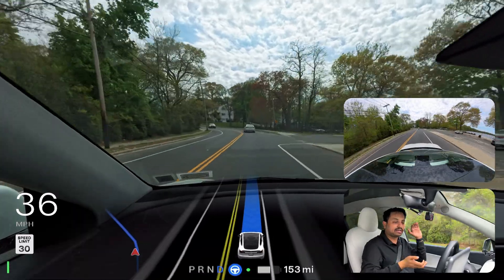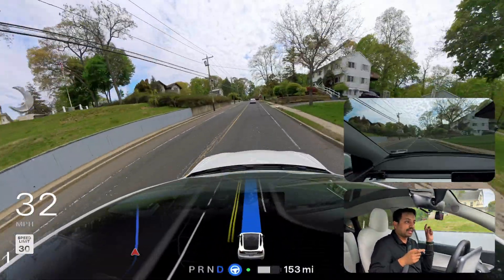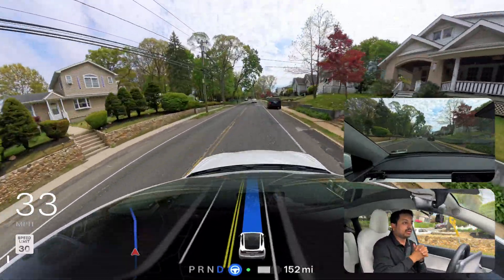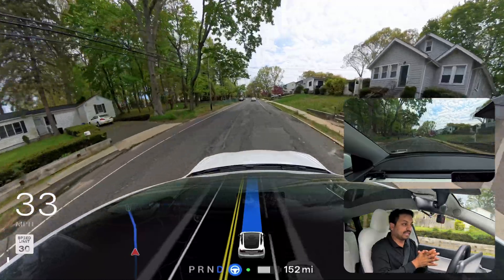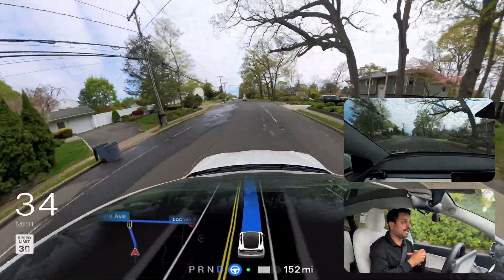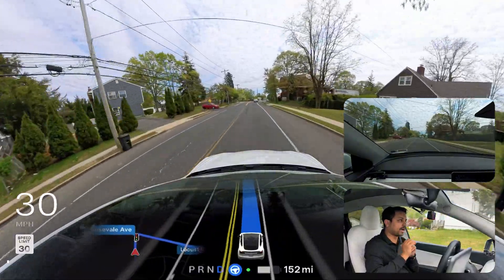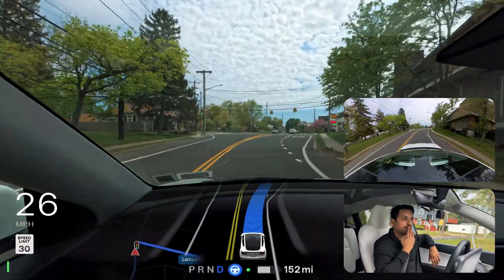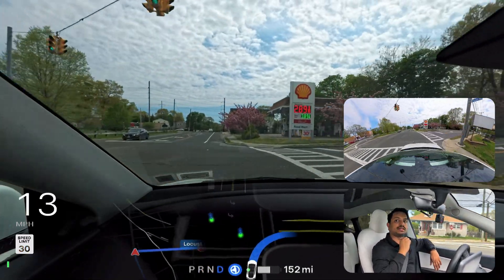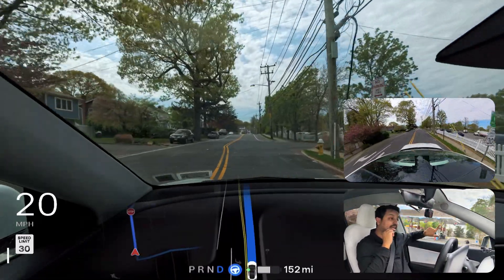The issue is that FSD thinks the gas station price sign with its red and green colors is also a traffic light, so it sometimes gets confused. We're going to observe how FSD handles that situation. The gas pricing sign and the traffic light are coming up — it just changed from red to green. I really wished the light was red so we could capture the confusion, but the car makes the right turn without any problem.